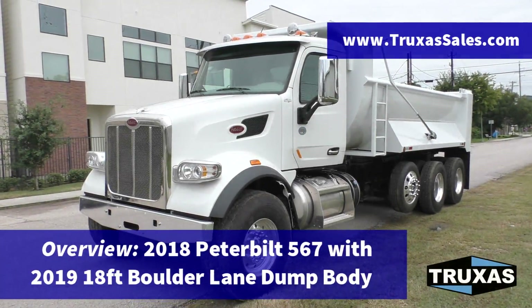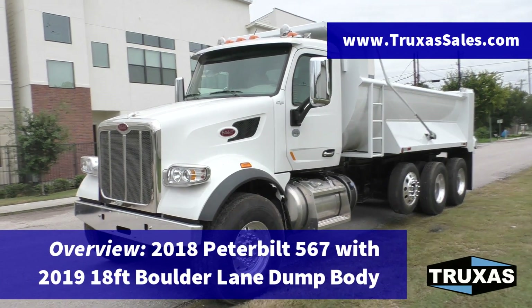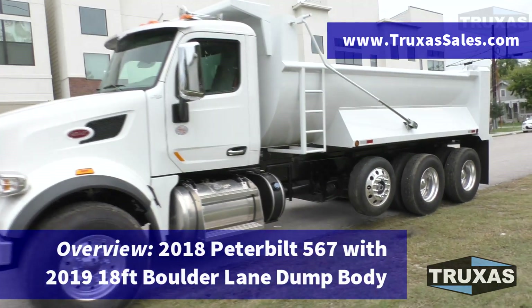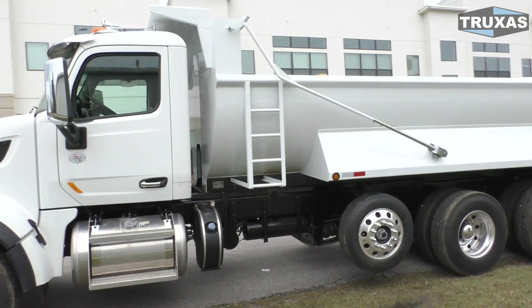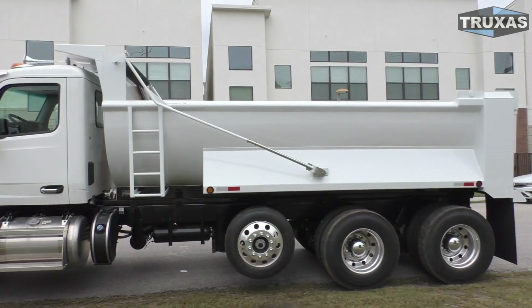Hi, this is Shea with Truxes Sales. Today we're looking at this 2018 Peterbilt 567 four-axle dump truck with an 18-foot Boulder Lane dump body from Hall Lane Manufacturing. This is the 2019 version with a couple of changes.